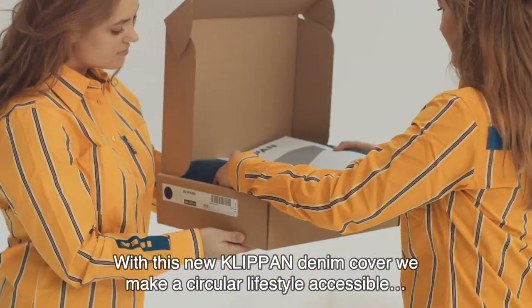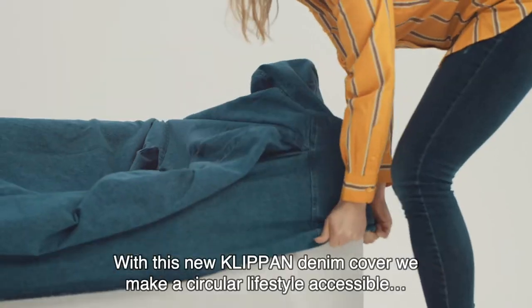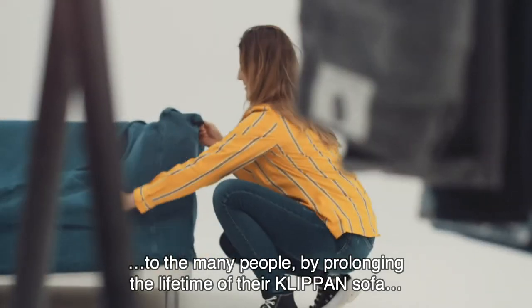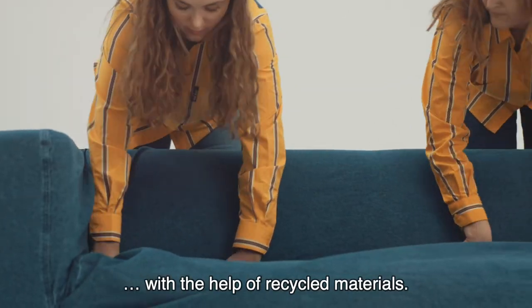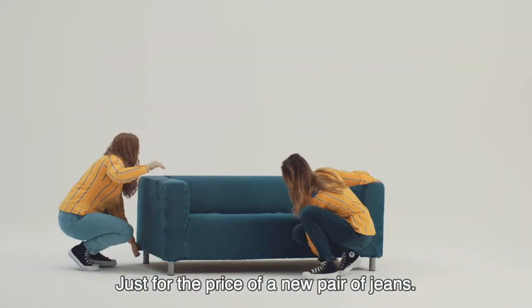With this new clip-on denim cover, we make a circular lifestyle accessible to the many people by prolonging the lifetime of their clip-on sofa with the help of recycled materials. Just for the price of a new pair of jeans.